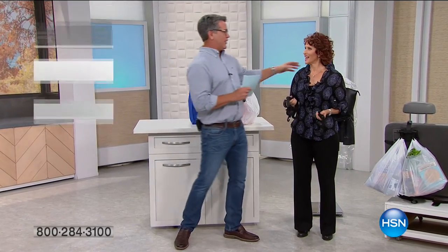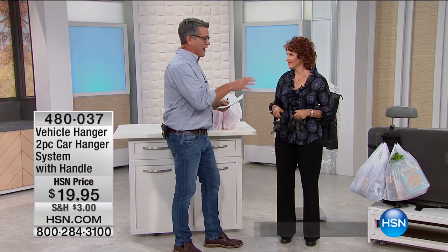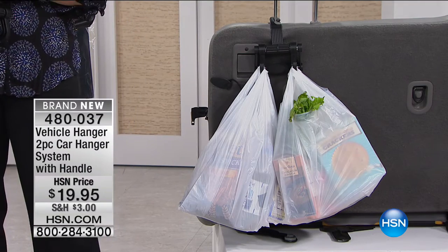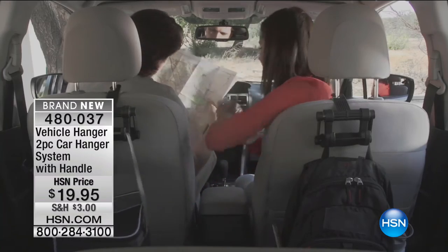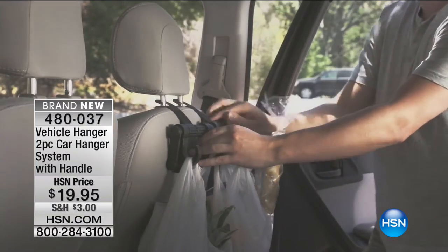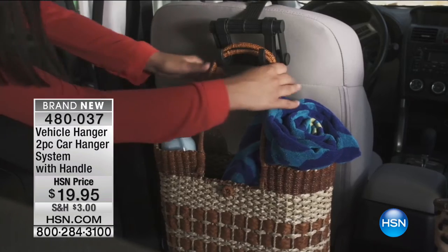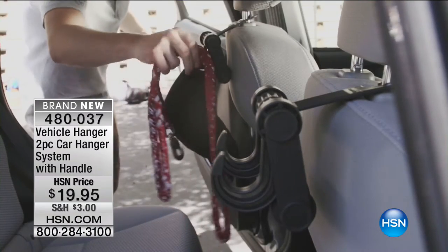Our theme today is helping you get organized, carry stuff, and put things somewhere out of your way. Now we have something brand new — the Vehicle Hanger. It takes advantage of the headrest on your seat to turn it into storage. How many of you have grocery bags, backpacks, purses, and are looking for a place to get them up off the floor? This is the helping hand for that. These are going to sell out quick — only a couple thousand available.